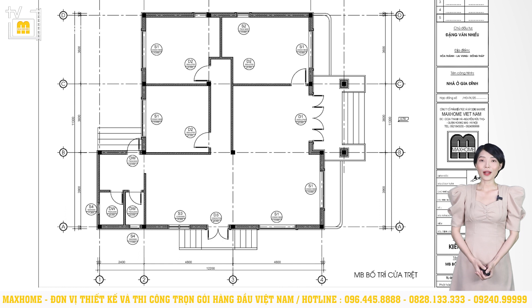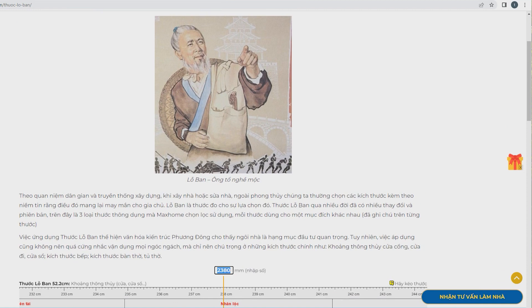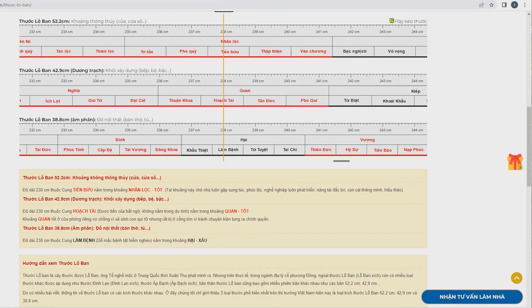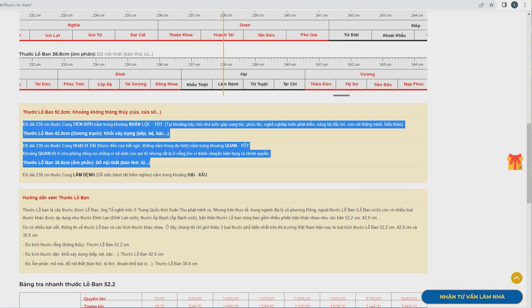Tiếp đến là mặt bằng bố trí cửa, cho thấy vị trí, số lượng và kích thước. Kích thước cửa chính tính cả khuôn bao là 2500 x 2700mm. Để biết đây có phải là kích thước hợp phong thủy hay không, chúng ta cần tính kích thước thông thủy rồi tra cứu bằng thước lỗ ban. Kích thước thông thủy tính được là 2380mm. Nhập con số này vào thước lỗ ban 52,2cm tại trang web mahomrup.vn, kết quả thuộc cung Tiến Bảo nằm trong khoảng nhân lộc tốt, chủ nhà luôn gặp sung túc, phúc lộc, nghề nghiệp phát triển, năng tài đắc lợi, con cái thông minh hiếu thảo.